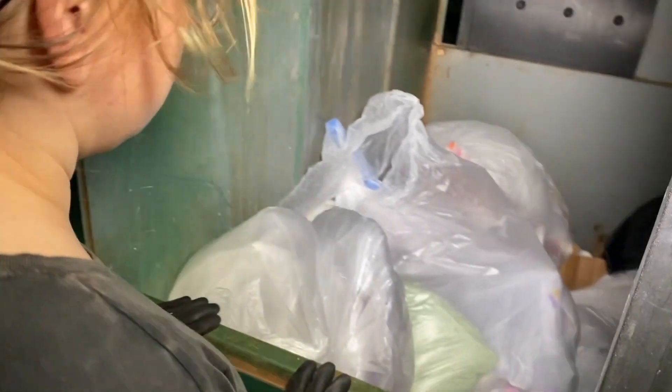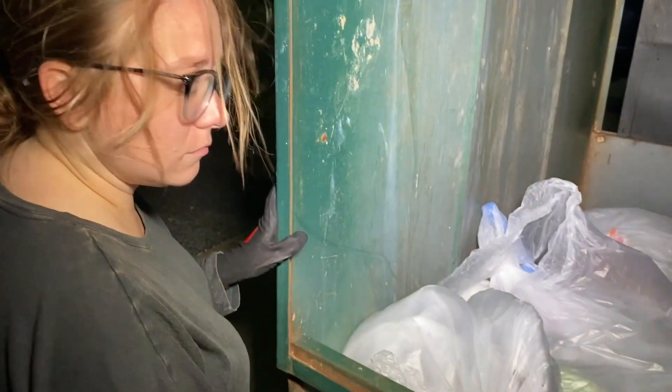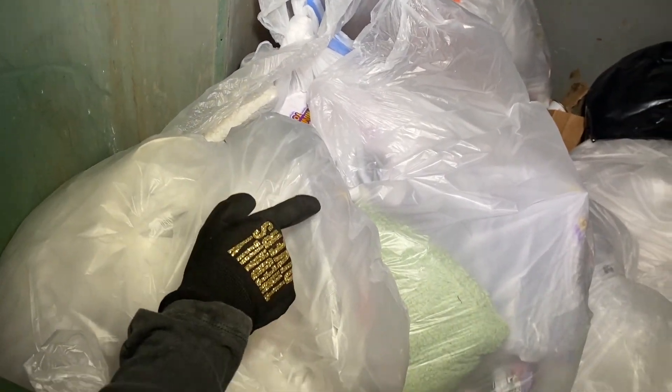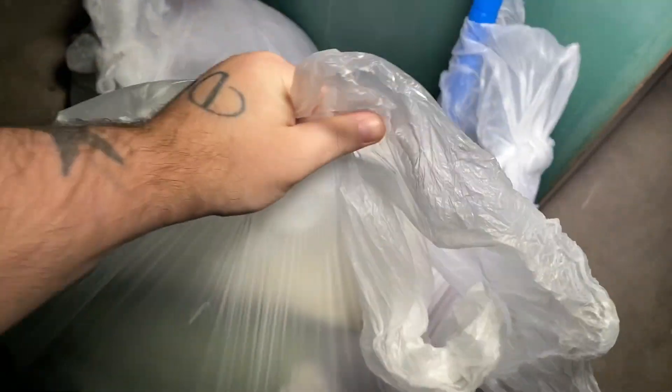Next stop, ladies and gentlemen, we are at Five Below. A couple bags, nothing too major. It might be a short night — we've been to like five or six places after Michael's with no luck tonight. But it's okay, we're still having fun. We pulled them all up — I think it's two or three bags. None of them feel too overly heavy. The wind has really picked up — hopefully you guys can hear us fine.